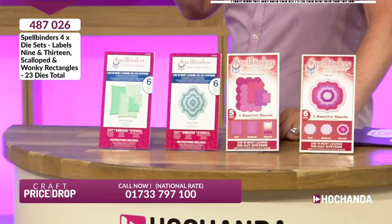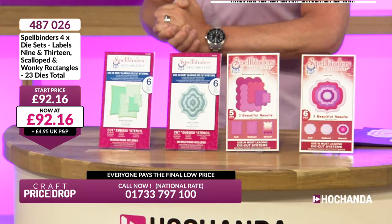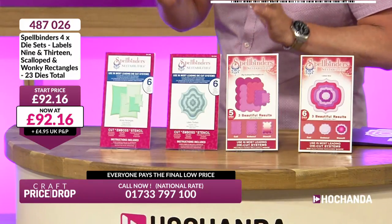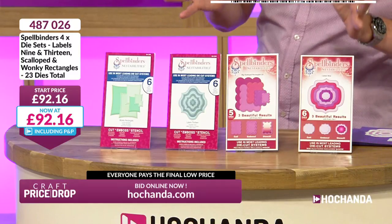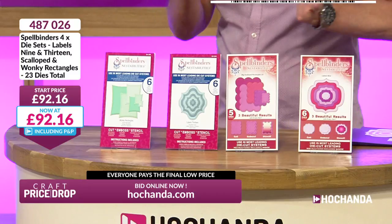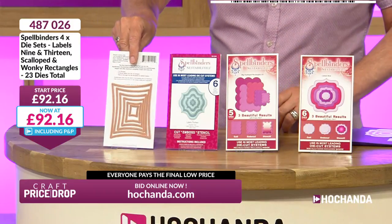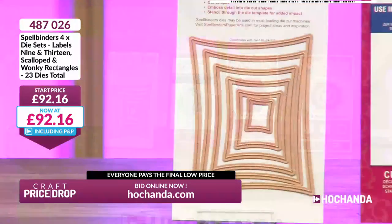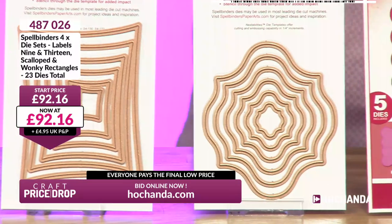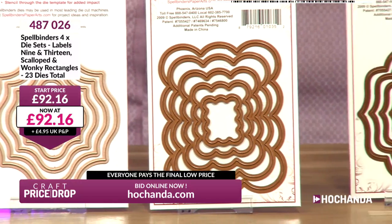We've got Spellbinders dies — four sets, never been on Kraft Price Drop before, brand new tonight. We've got Labels 9 and 13, scalloped and wonky rectangles. You've got 6, 12, 18 and 23 dies in total. Should be a normal price of £92.16. I can guarantee you will use every single set of these dies regularly because they're just shapes — fantastic shapes for making frames, nesting, matting and layering, for creating pyramid-style cards or inverted cards. I've got a sneaking suspicion this is going to be a very popular auction tonight.